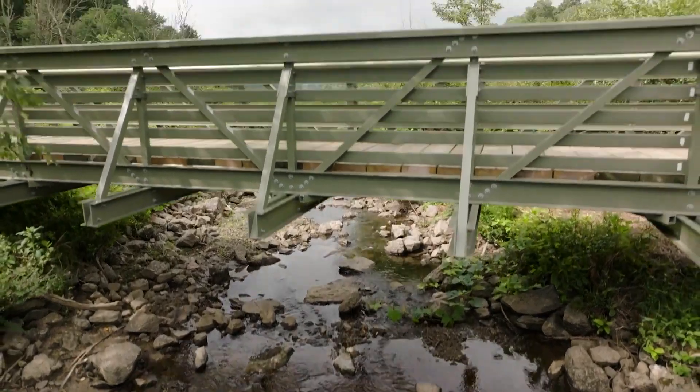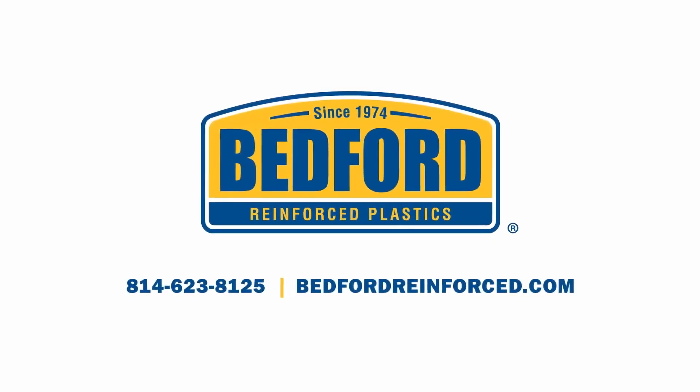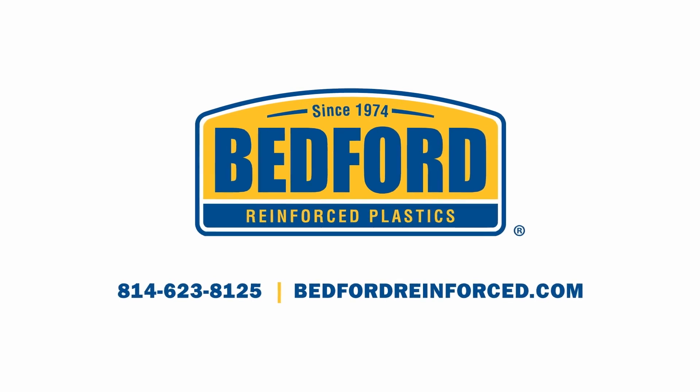It is very interesting to see how fiberglass reinforced plastics can be applied to so many different applications. Literally, the sky's the limit. To get a quote on putting the strength and durability of Bedford FRP to work on your next project, visit bedfordreinforced.com or call 814-623-8125.